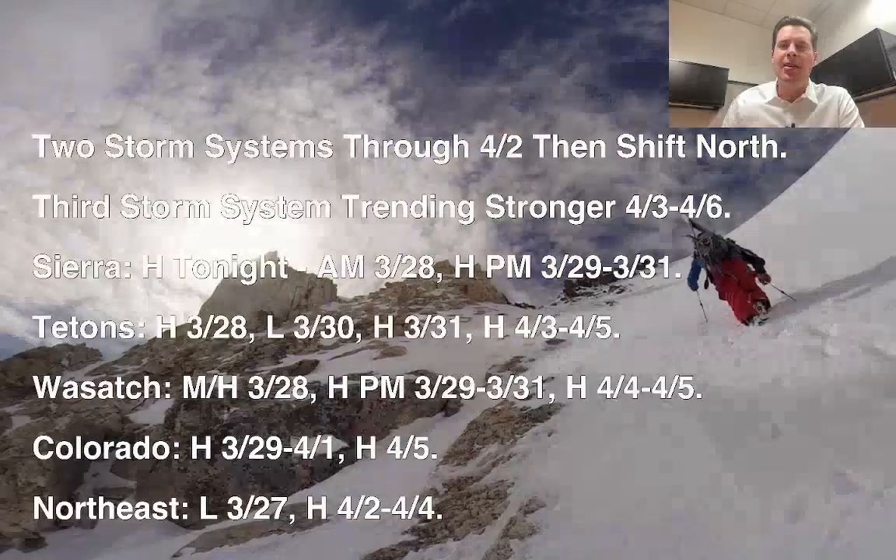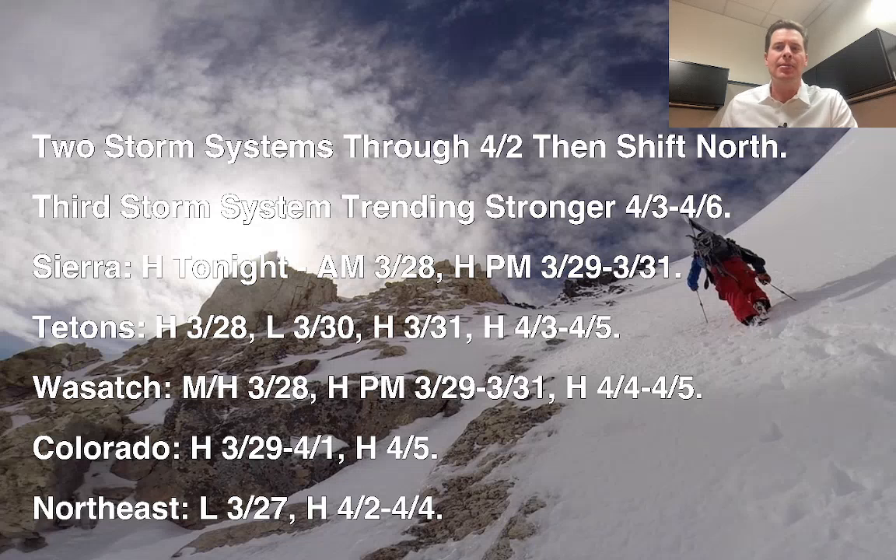Hey guys, it's me Ronald. Chris Tomer here with this afternoon's Mountain Weather Update. Here's what I'm seeing this afternoon — some interesting shifts and some interesting trends.